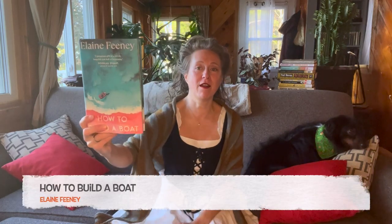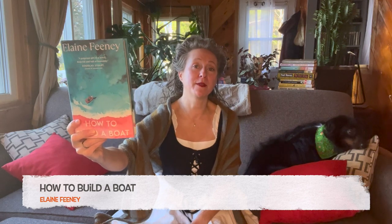For this reading vlog I am going to read How to Build a Boat by Elaine Feeney. She is a new-to-me author so I'm very excited to get going on this book.